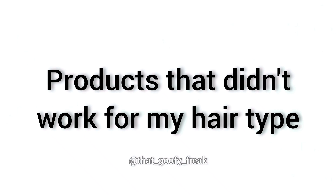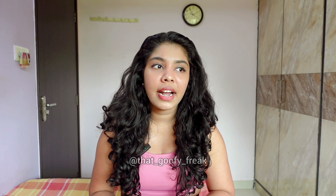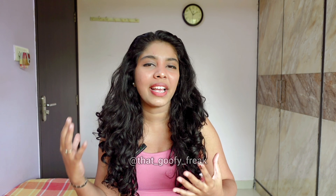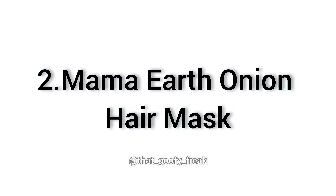Now let's talk about products that did not work for my hair type. The first one is WOW Skin Science Apple Cider Vinegar shampoo. It's very popular — you see ads everywhere — so I tried it given the many good reviews. It made my hair very stripped and dry. While it did clean my scalp well and reduced dandruff, my curls felt very dry without that moisturized, shiny, bouncy feeling. I think it's better suited for people with straight or wavy hair, not for those with my curl type or tighter, more coiled curls.